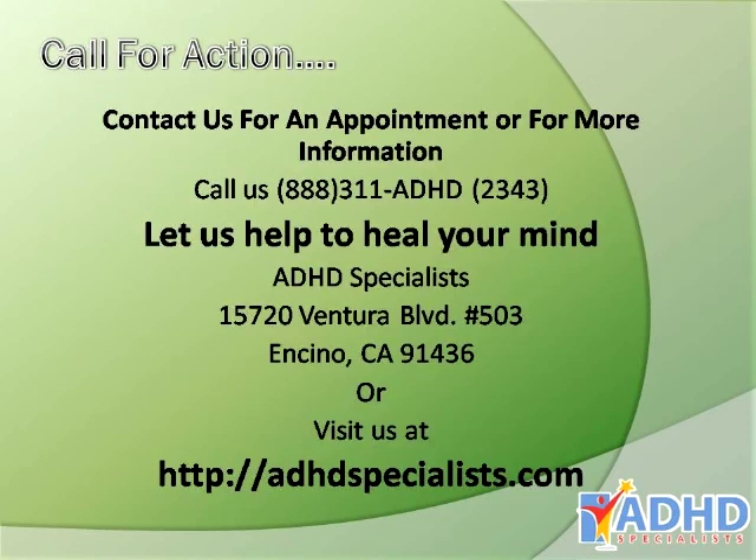For an appointment or for more information, call us at 888-311-ADHD. Let us help to heal your mind, or visit us at www.ADHDSpecialists.com.